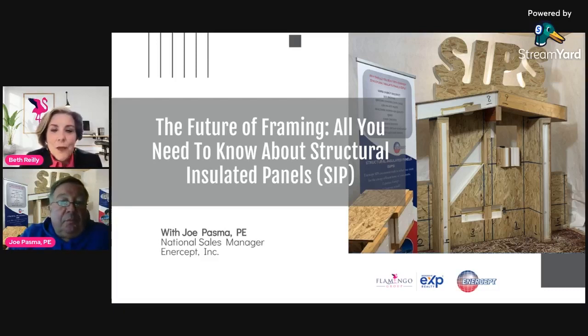I just wanted to introduce myself. My name is Beth Riley and I am with the Flamingo Group. I'm a realtor and our team has been very interested in building green homes. The start of this is with Joe Pasma from Intercept, and he's the national sales manager for Intercept Incorporated. I have lots of questions for you, Joe.